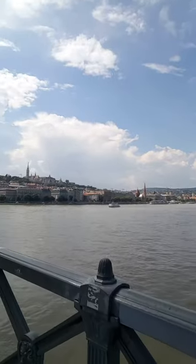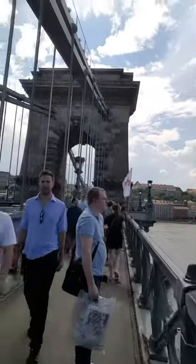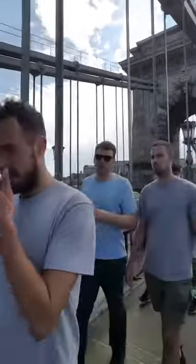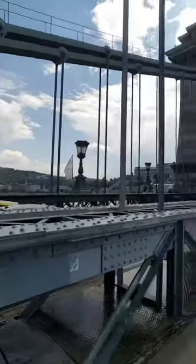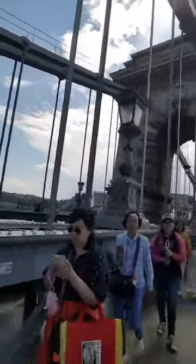The view is absolutely stunning. From the bridge side you can see the Royal Palace, or the Buda Palace as they still call it.